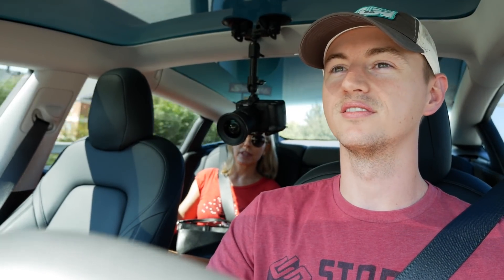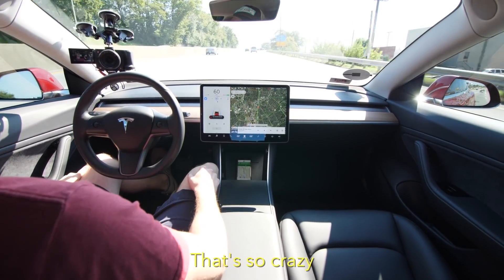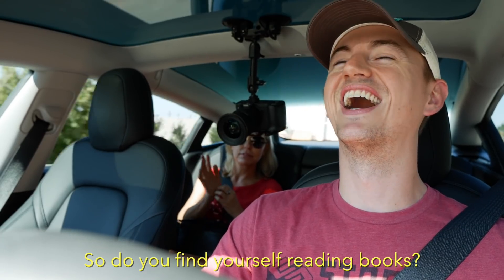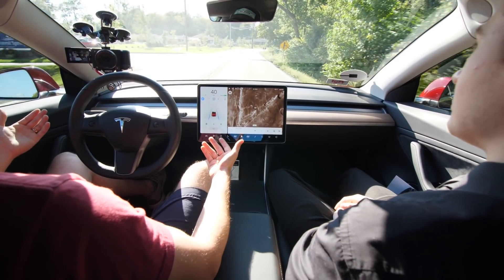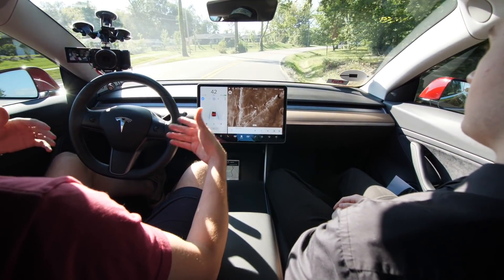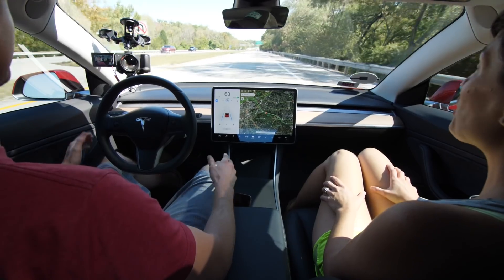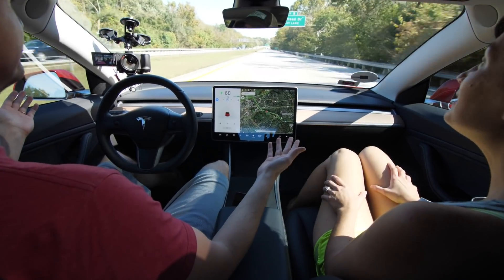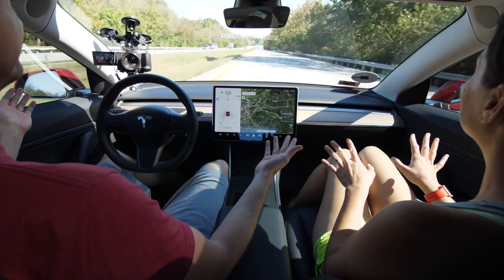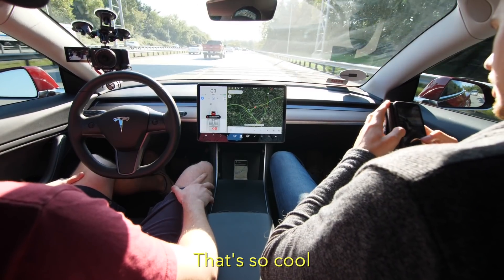Have you guys seen Autopilot? No. It steers, brakes, and accelerates. You're supposed to keep your hand on the wheel at all times and be ready to take over. It'll keep us in the lanes, and it'll slow down or speed up depending on what speed you set. Lane change — it turns by itself. It's working very well. That's so cool. Is that a Rolls? This is the most luxurious thing I've ever done — riding a Tesla behind a Rolls.